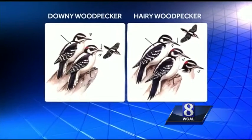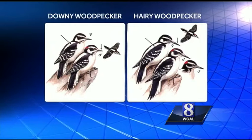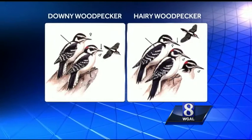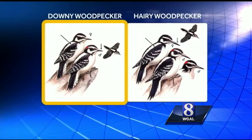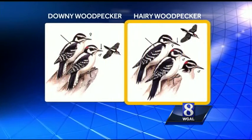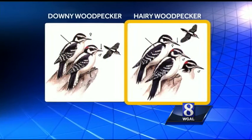The field guides make it look so easy. You've got your big, hairy woodpecker and your little, downy woodpecker posing perfectly side-by-side. That little downy woodpecker has the little bill and the black bars on its outer tail feathers. The bigger hairy woodpecker has the all-white outer tail feathers and the big bill — more like your electric bill.